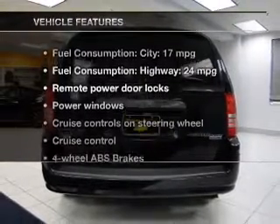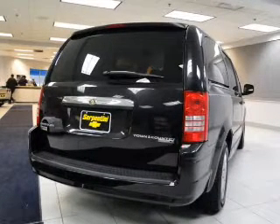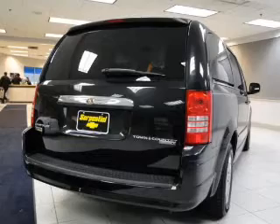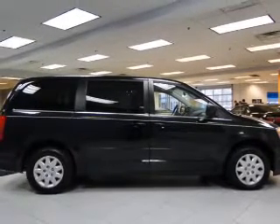Plus, enjoy these notable features that are included in this vehicle: power door locks, power windows, cruise control, an AM FM stereo with a CD player, power mirrors, power steering, and an adjustable tilt steering wheel.